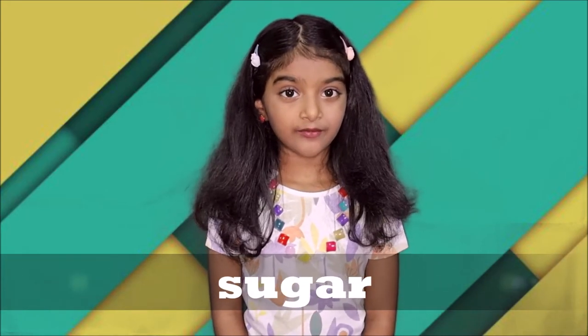Sucar. Do you know what is Sucar? Sucar is sugar. You add it on ice creams and sweets. It tastes so sweet.